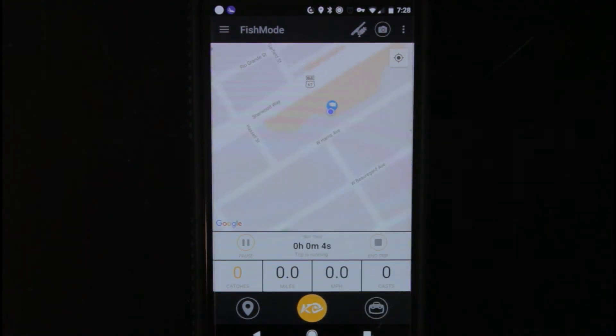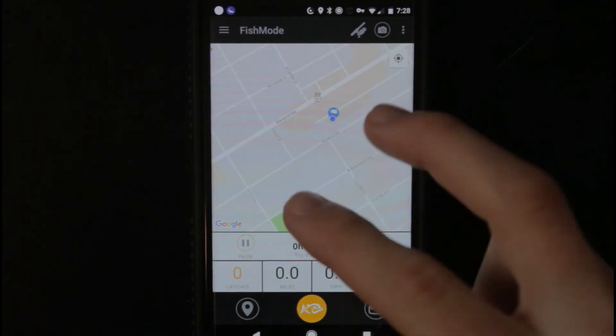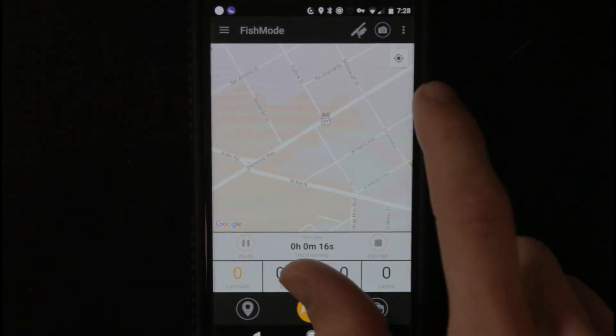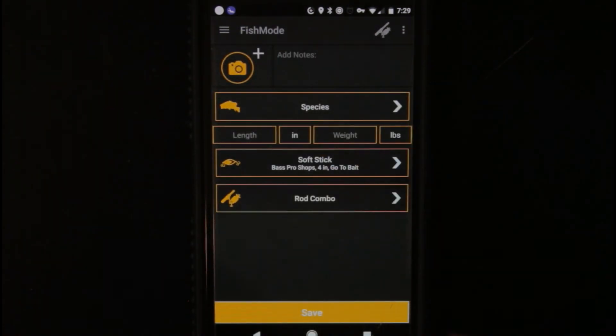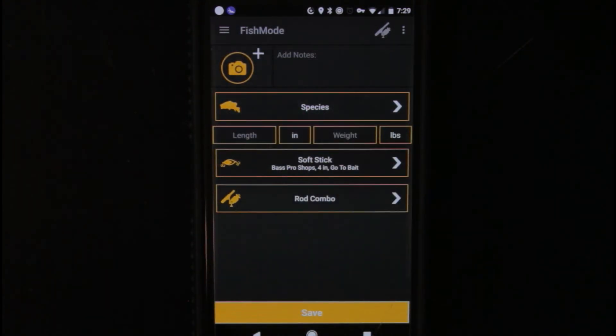So now it's showing you your starting point and it'll track everywhere that you drive. Obviously I can't show you because I'm not out on the lake and not out driving, but right there it says trip is running. It's counting down the trip right here — it'll tell you how fast you're going, how many casts, how many miles you've gone, how many catches you've had. This is where you would add a log right there — super easy, you just tap the fish, put in the information and save. You don't have a bunch of options to go through — it's super simple, super quick.